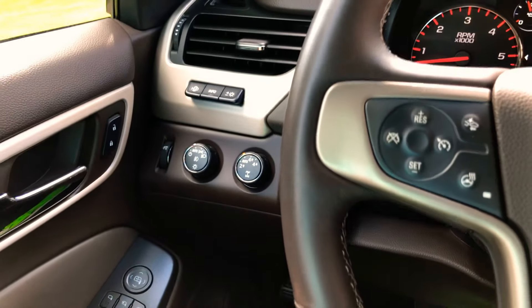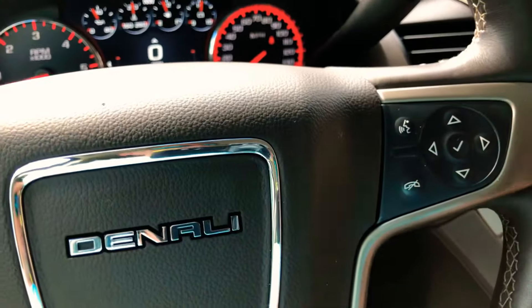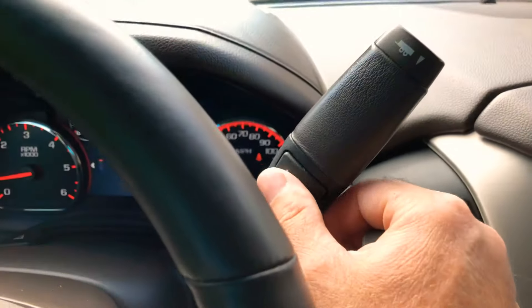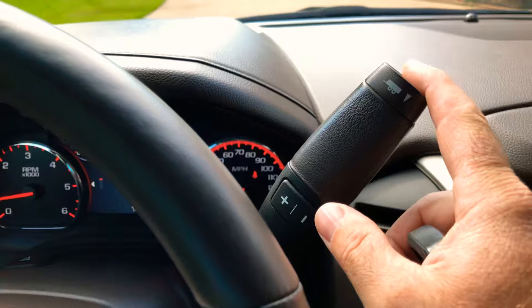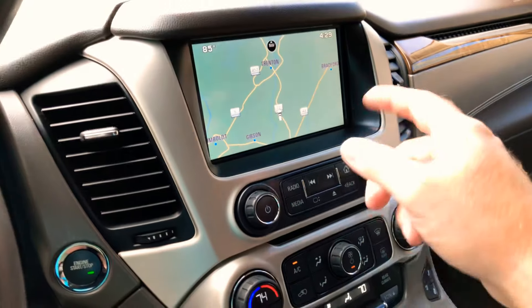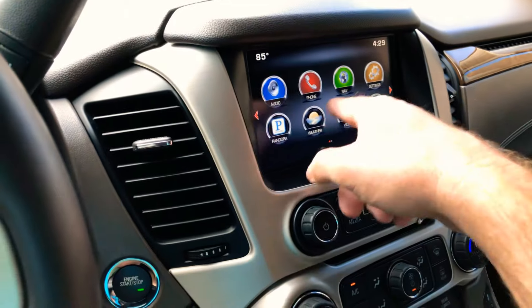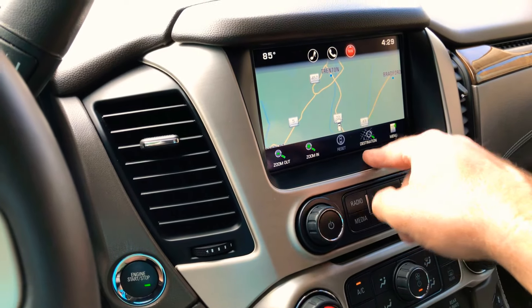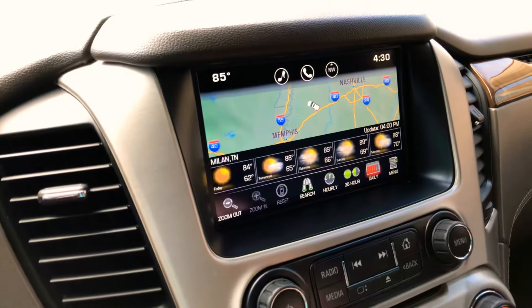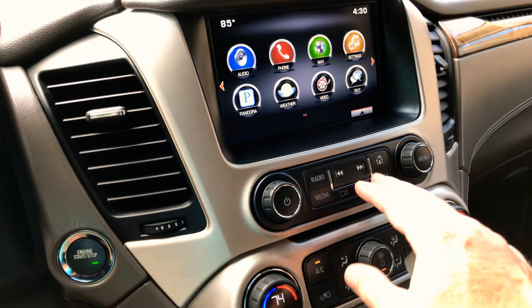Got rain-sense wipers, heated steering wheel, voice command, and Bluetooth for your phone and audio streaming. It's got the eight-speed automatic transmission with manual shift and a towing mode button. It's got a beautiful navigation system with a touch screen. You've also got weather — it's activated right now but that's something you have to pay for separately.